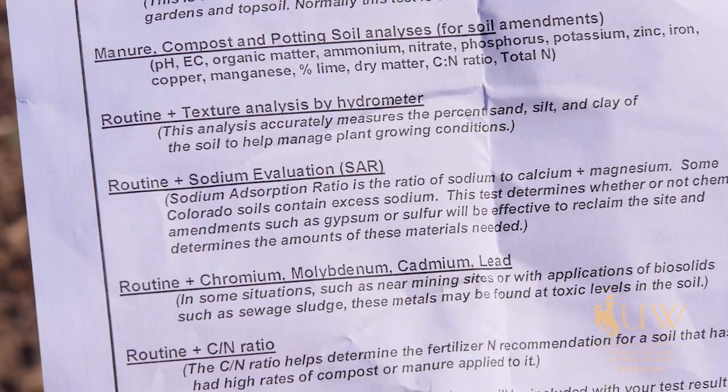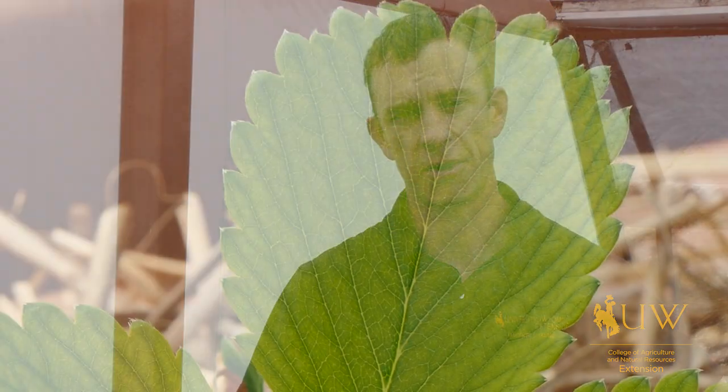If you need help collecting soil and submitting a soil sample for analysis, check out our other From the Ground Up video on collecting and submitting a soil sample, or stop by your local Extension office. This has been Caleb Carter with the University of Wyoming Extension, and you're watching From the Ground Up.